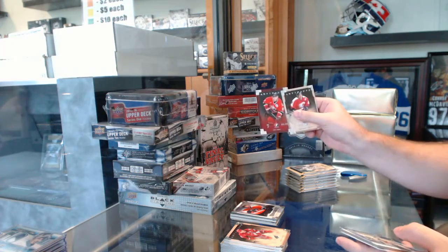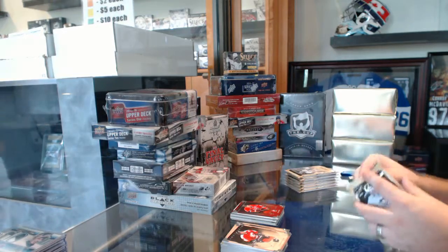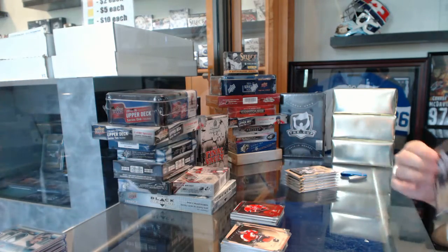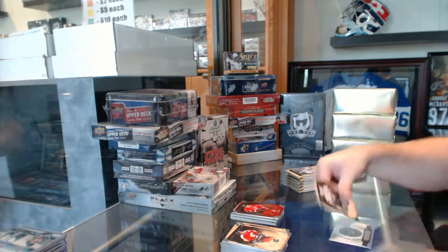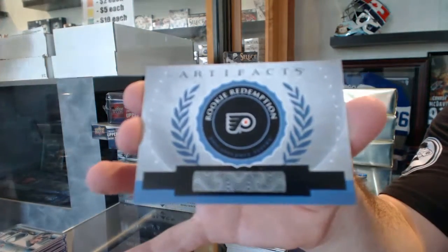Joe Sackick, $9.99 for the Colorado Avalanche. Team Canada. We've got a Rookie Redemption, Philadelphia Flyers.